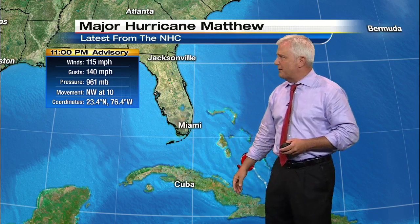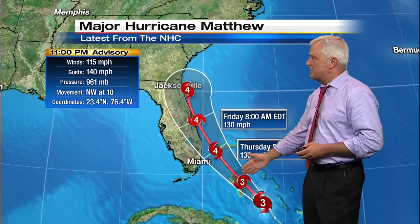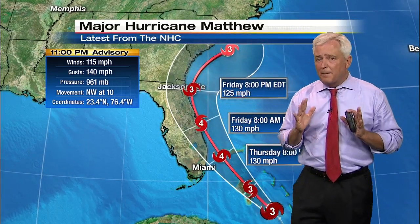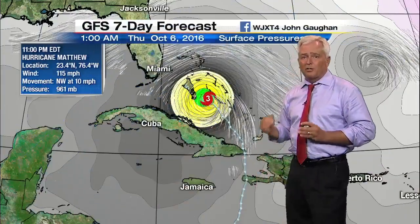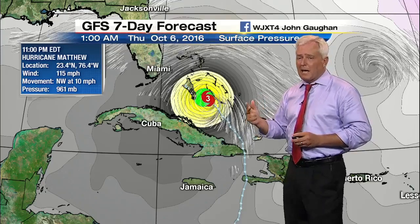Moving to the northwest at about 10 miles an hour. That's the expected track, as you can see, going just up the coast and just offshore. It now appears again a Category 3 hurricane — a major hurricane. We'll be just off our coast and then heading along the Georgia coastline. This increases the impact along the Georgia coastal counties: McIntosh, Glynn, and Camden counties.